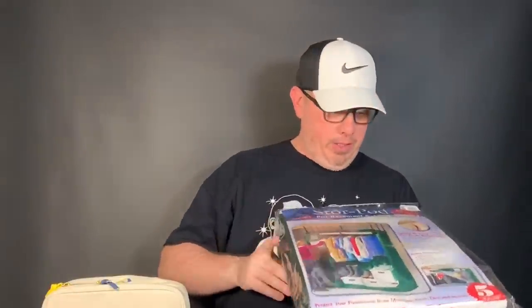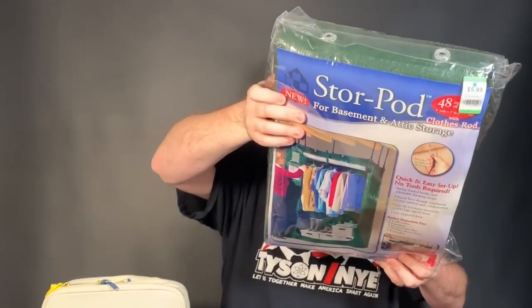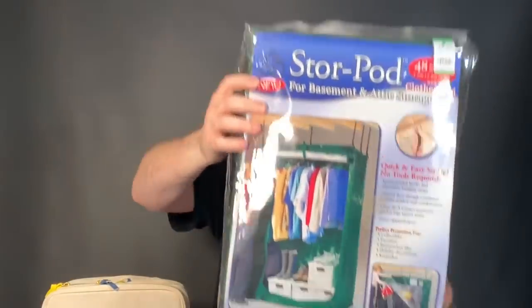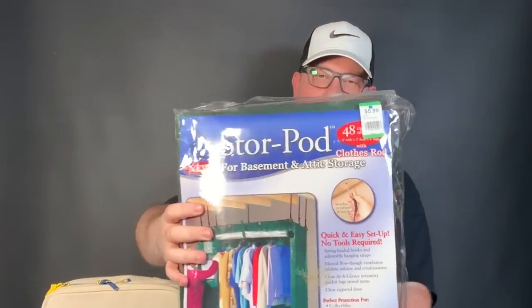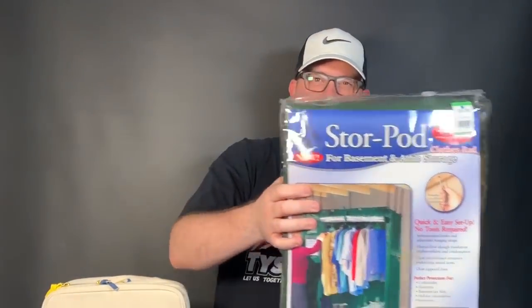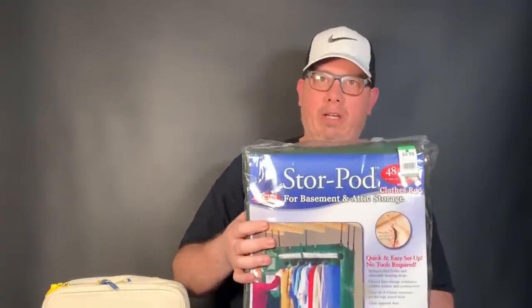Next up is an item we don't know if we're going to keep, sell, or give away. This is a store pod to store your stuff — a zip-up pod by Jokari from 2005. We gave about five bucks for this. I could resell this for about $25, but we don't know if we're going to use it or sell it. It'll hang around a while and we'll see.